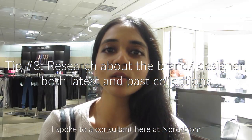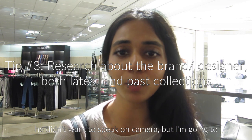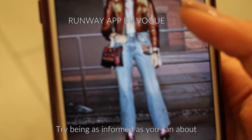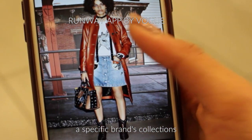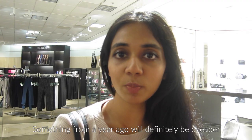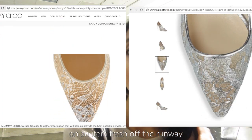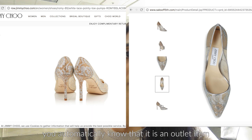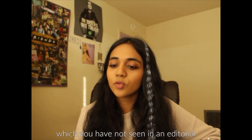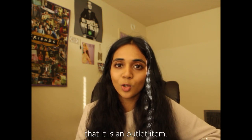I spoke to a consultant at Nordstrom — he didn't want to speak on camera, but here's a quick summary of what he told me. Try to be as informed as you can about a specific brand's collections. Something from a year ago will definitely be cheaper right now. If you're getting a very low price on a latest item fresh off the runway, you automatically know it's an outlet item. If you come across a design in an outlet store that you've never seen in an editorial or online, you immediately know it's an outlet item.